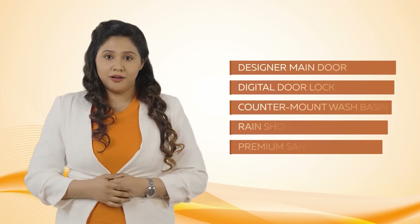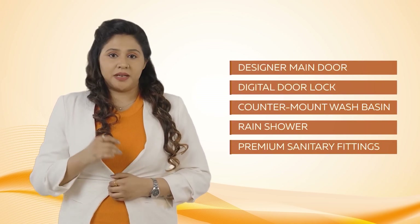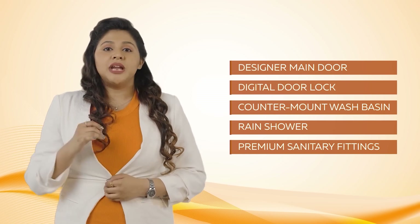Apartments are designed with the most premium specifications like a designer main door, digital door lock, counter-mount wash basin, range shower, and premium sanitary fittings to make your life most convenient.